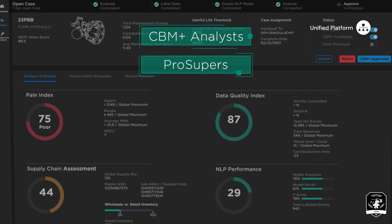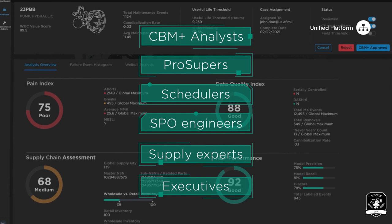Lastly, multiple user types, including CBM Plus analysts, production supervisors, schedulers, system program office engineers, supply experts, and executives will use this common platform to ultimately inform, decide, and act on critical maintenance decisions.